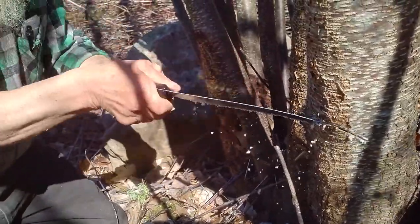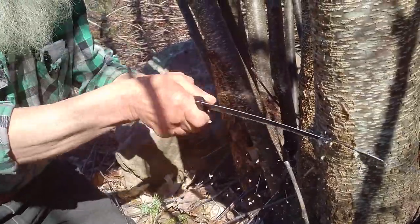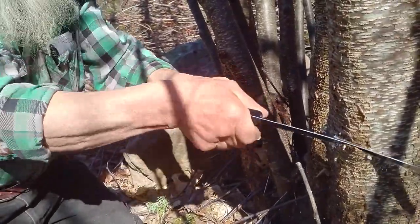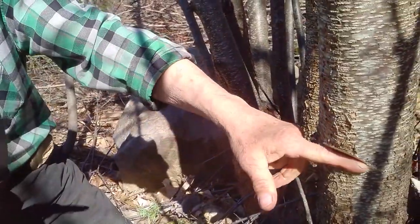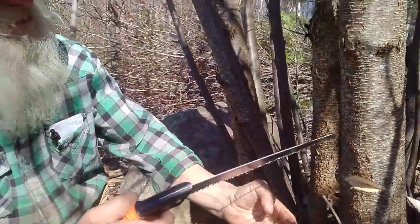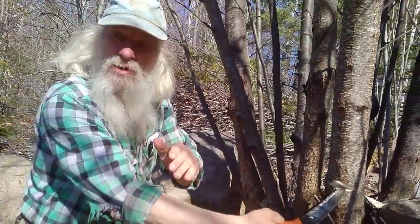I can smell it already — it's a wonderful smell, it's very unique. It's a bit like apple seed, or bitter almond, which is the one more people would probably be familiar with. So that's a notch, and that means the tree is going to basically fall in that direction, over that way.